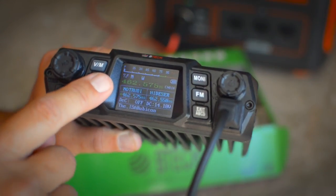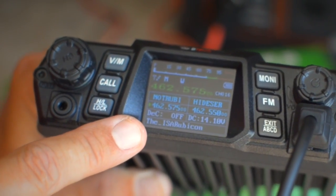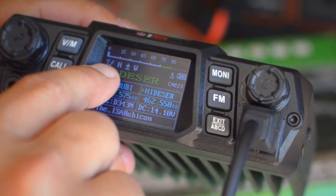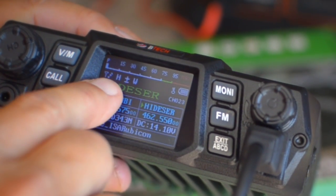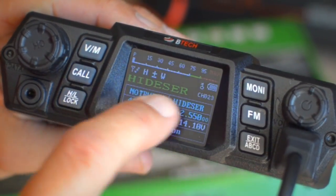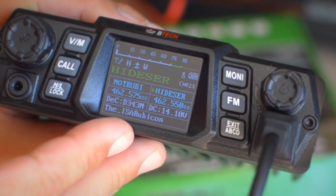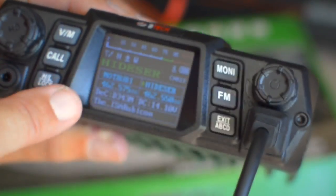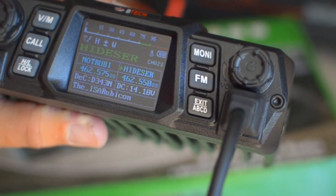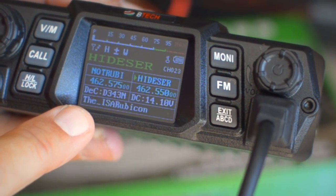You'll see a lot of information on the screen, and every single line is customizable to whatever color you want. There's a power output meter, indicators showing I'm permitted to transmit and receive on that frequency, an H for high power setting, a plus/minus indicating an automatic offset because this is a repeater frequency, and a W indicating I'm on wideband — this radio supports both wideband and narrowband. It shows the four lines for monitoring different channels, the channel name and frequency, my tone, my DC input, and the very bottom line is fully customizable to display whatever you want.